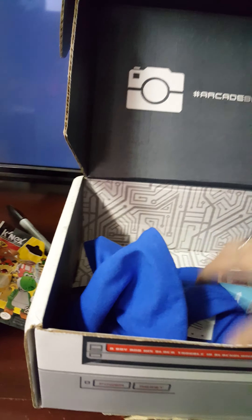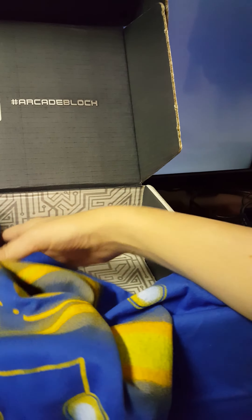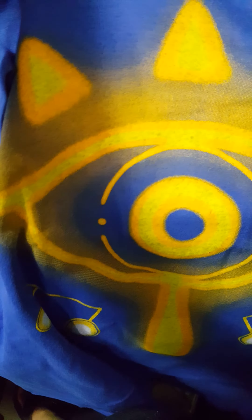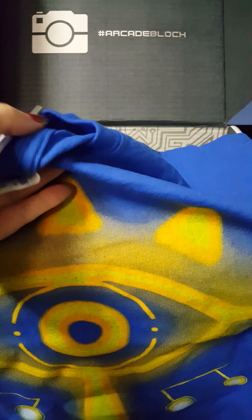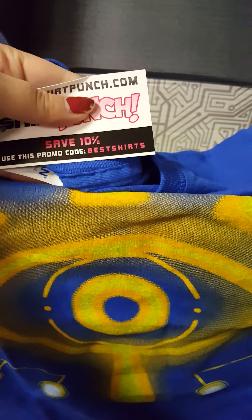Let's go ahead and go to the t-shirt. I just did laundry too, so I'll probably be wearing this t-shirt tomorrow. I believe this is a character from Zelda — if I'm wrong, let me know. I like this shirt, it's pretty cool. This is a Gildan shirt, and if you use code BESTSHIRTS you get 10% off.